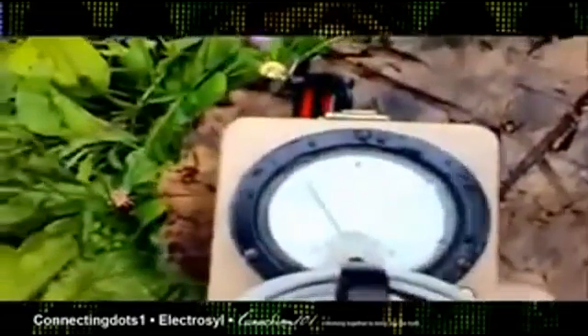It was measuring 400 counts per minute a few minutes ago. If I put the wand away, it dies down very quickly. The leaves — everything is radioactive. I've got a couple of hot spots. I'm sure it's the same down in the city.